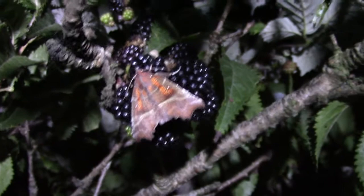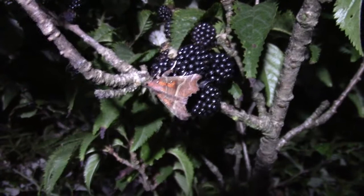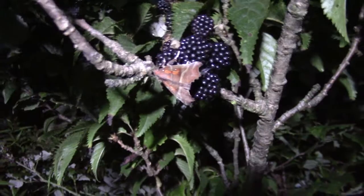But this beautiful one just drinks fruit juices. You can see hundreds of them sometimes on fruit trees — they love blackberries. I don't think anybody will begrudge them eating blackberries, but here it is on a night in late summer, feeding away on blackberries.